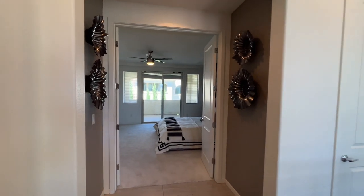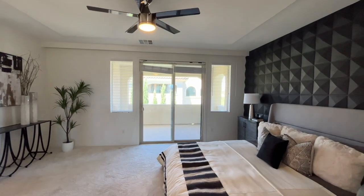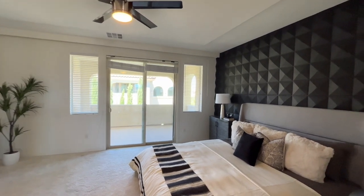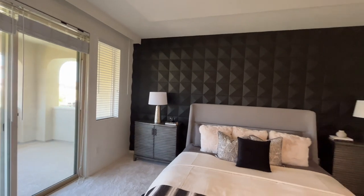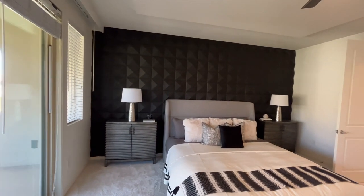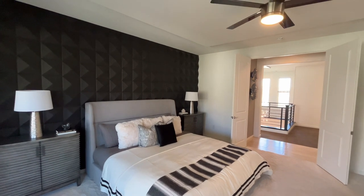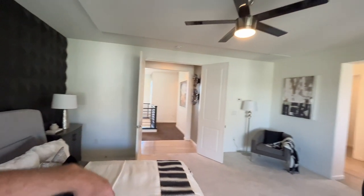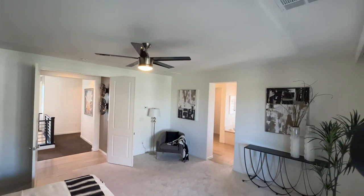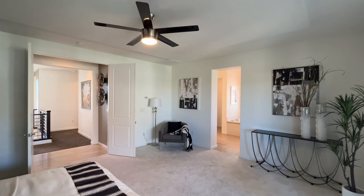This is your entryway into the primary bedroom, which I feel is just the right size. You can have some huge primary bedrooms, and I've seen some that feel a little tight, but this one has a great amount of space. Got a beautiful accent wall back there. You do have another little drop-down ceiling right here, so you can do something with it if you wanted to. A nice little corner area over there.